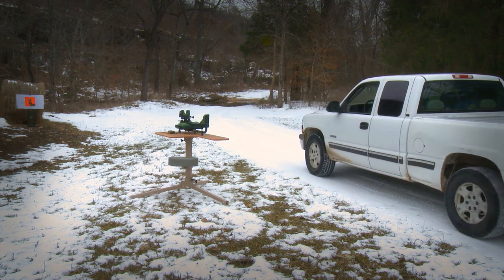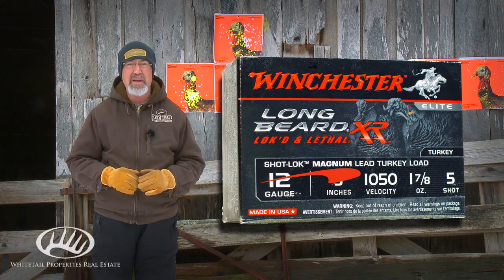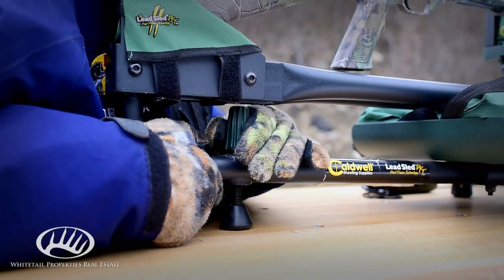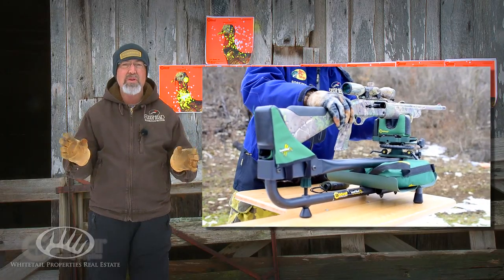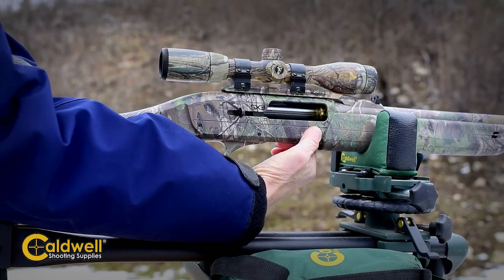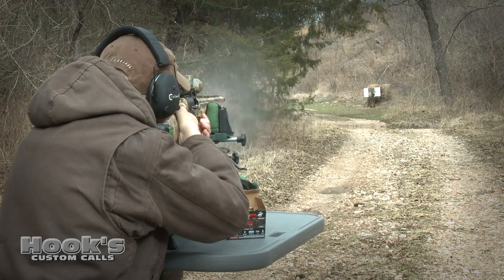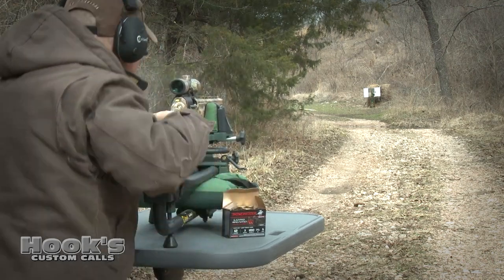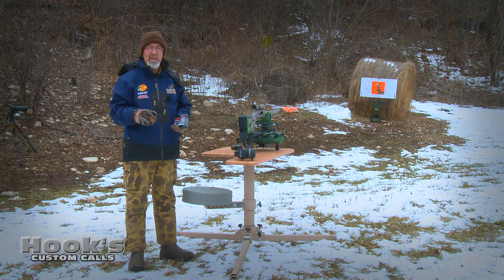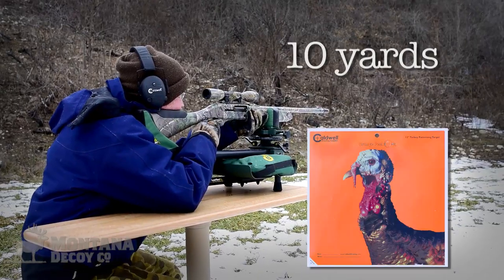This year, Winchester came out with a magnum load of the Longbeard XR, and I was really excited to give it a try. I'd used my same old shotgun for more than a decade, so this year I got a brand new Winchester shotgun and was excited to give it a try, paired up with the new ammo. Last year, I tried out Winchester's Longbeard and took my old turkey gun from a barely 40-yard gun to a surefire 60-yard gun. This year, Winchester tweaked that Longbeard load a little bit – got the Longbeard Magnum. Looking forward to trying it, plus the new gun.